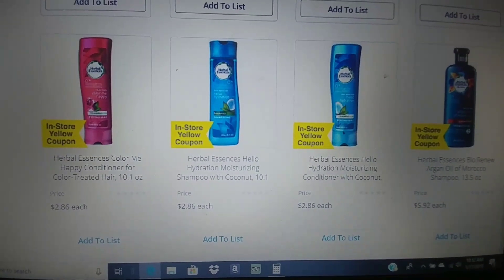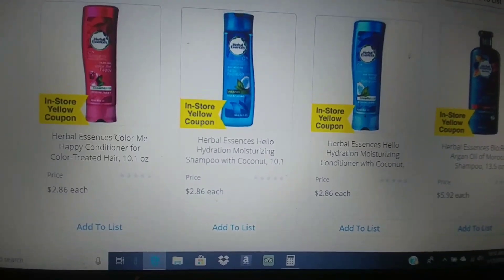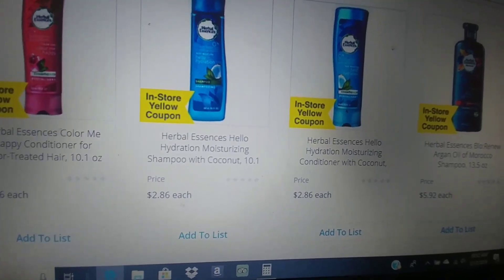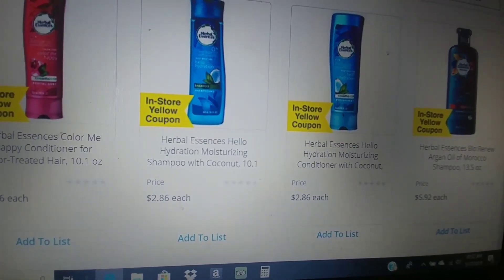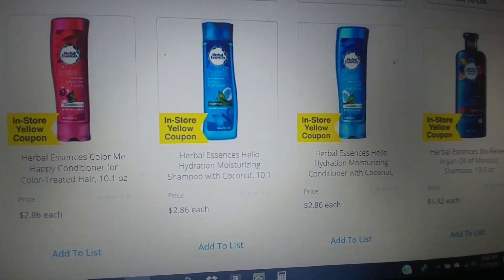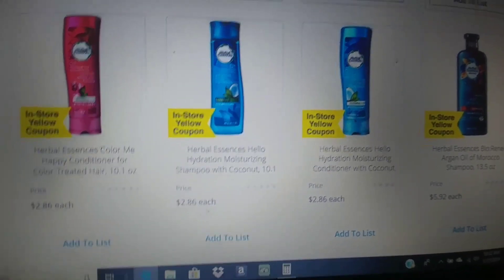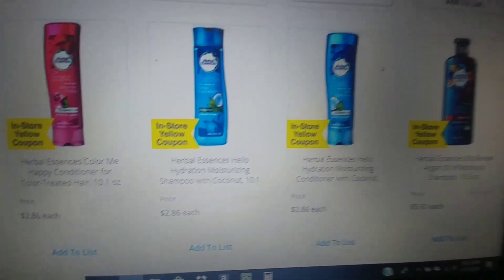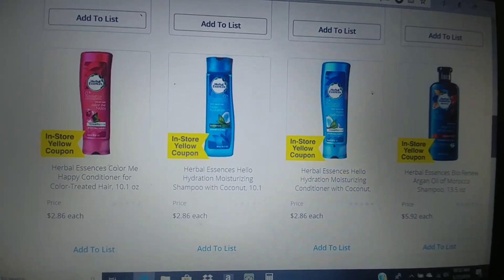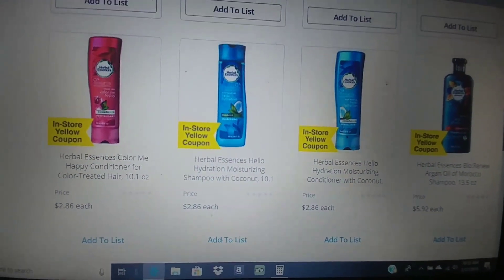In addition to the coupon deal for the Herbalescent, there is an Ibotta for a dollar back on one conditioner and a dollar back on one shampoo — and this is limit of five. If you are going to get five shampoos, get five coupons; five conditioners, five coupons. Make sure however many you're going to do is all on the same receipt. So if you're just going to do one, use that in-store coupon — it makes it $1.86 — then submit to Ibotta and get a dollar back. So it's going to make these only 86 cents, coming down from $2.86.